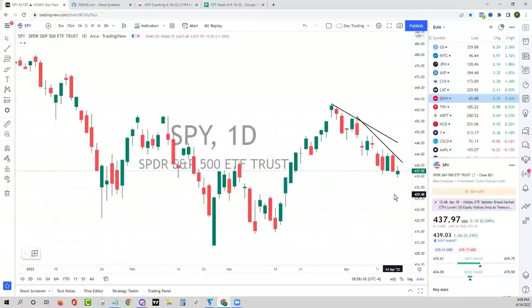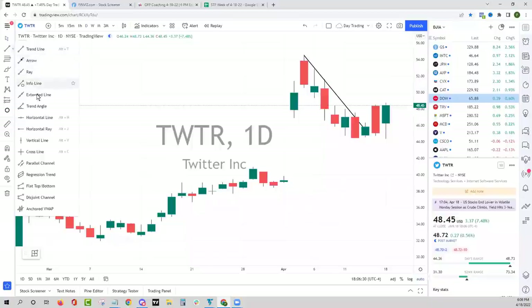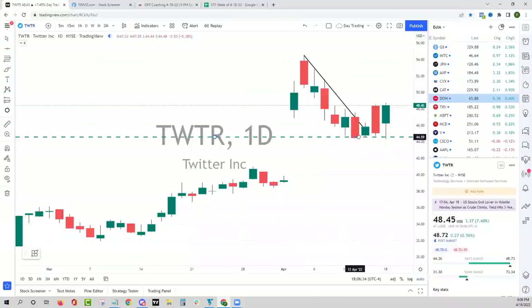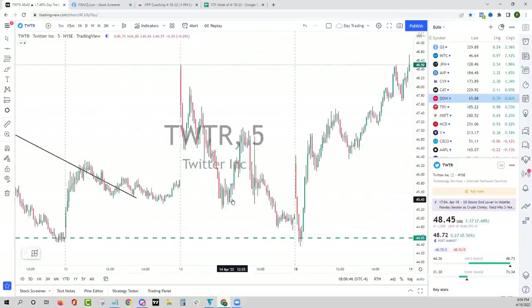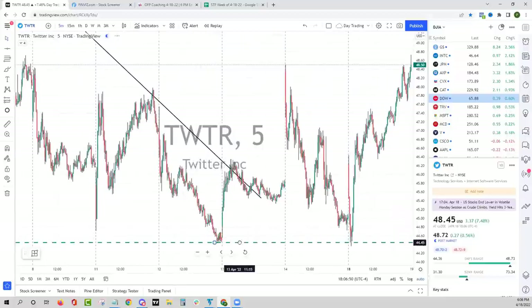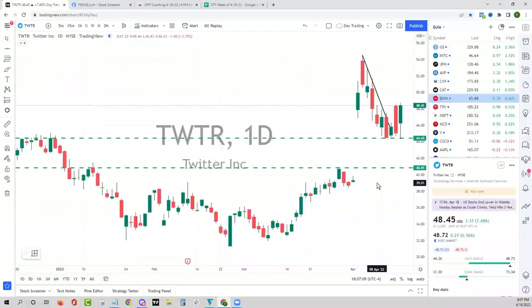We were looking for follow-through to the downside today, but I think Twitter today is probably the poster child. There were a lot of conversations about how Twitter traded last week and into the end of the week. We ended up having this level right here — and I can't even draw it, that's how tight it is. If you look on the daily chart, it's an obvious breakdown level where there was a big selling day on Thursday, looking for this thing to take out these lows, and then most likely the Elon Musk conversations work their way out and the stock gets back to where it was.